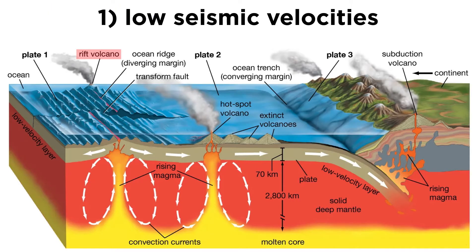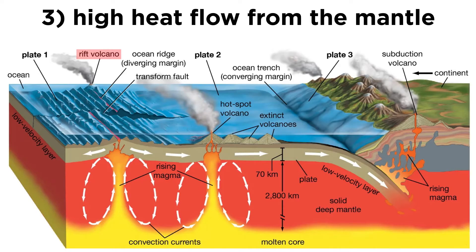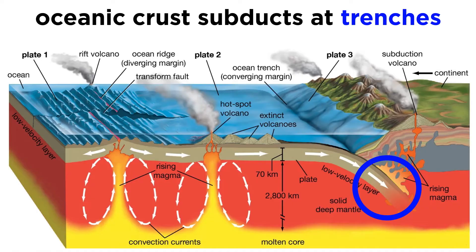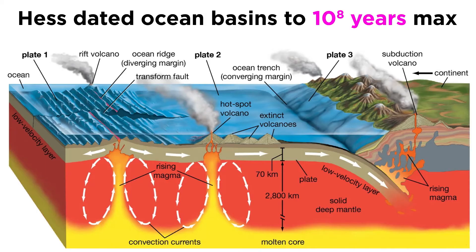Evidence for this included low seismic velocities, the presence of volcanoes, and high heat flow from the mantle at these mid-ocean ridges. Once formed, oceanic crust moves away from the ridge, cooling and becoming more dense with age until it eventually sinks back into the mantle at deep-sea trenches. According to Hess's theory, the simultaneous creation of oceanic crust at mid-ocean ridges and its destruction at subduction zones would limit the age of the world's ocean basins to a few hundred million years, which agreed with the relatively thin layer of pelagic sediment on the seafloor.